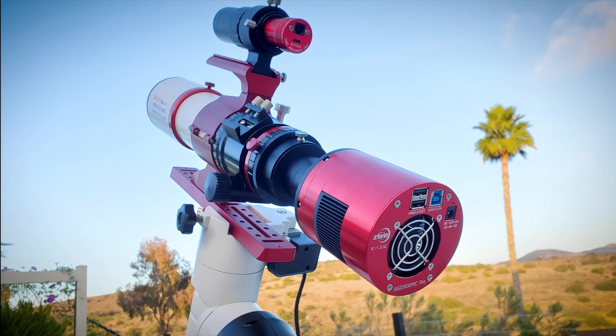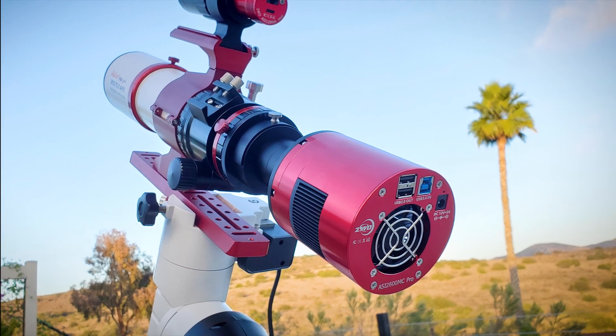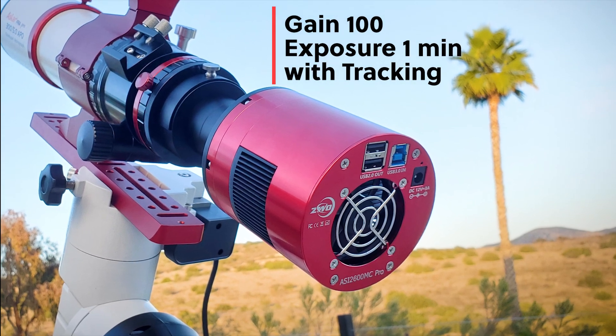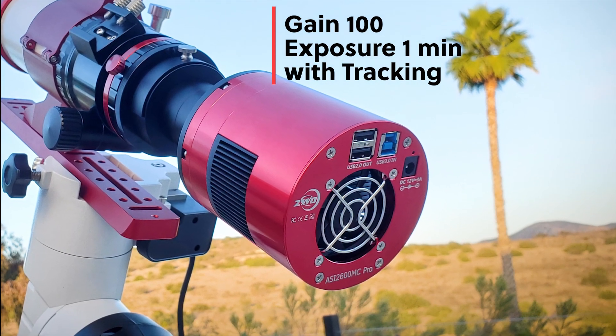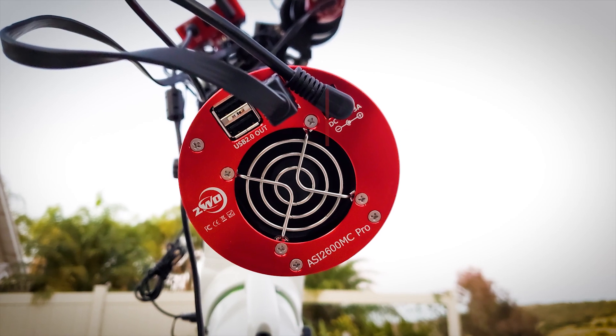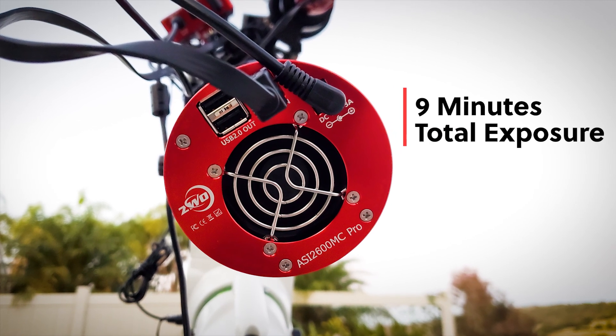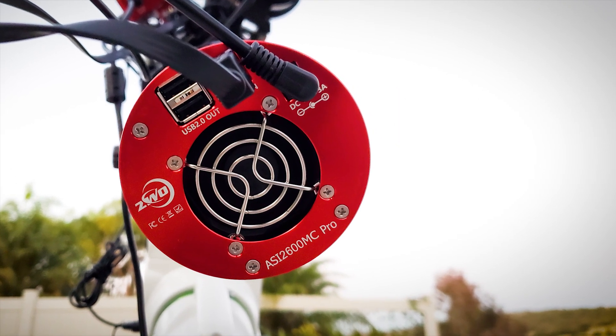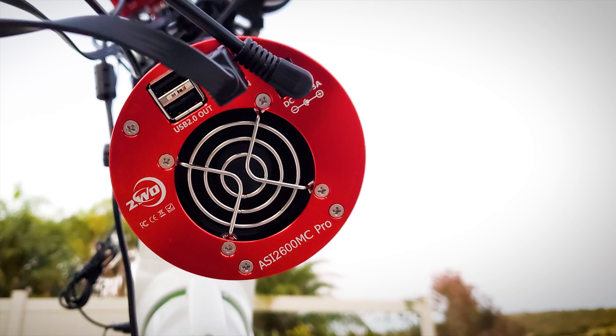Let's get into some camera settings. The settings I used for my image with an AstroCam were a gain of 100 and an image duration of 1 minute with tracking. I stacked the images in DeepSky Stacker, and the sweet spot ended up being 9 minutes of total exposure without any trailing of the stars or blurring of the comet. You may be able to exceed this if you can track the comet directly.